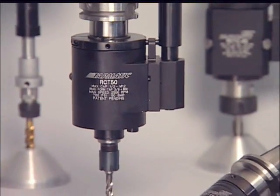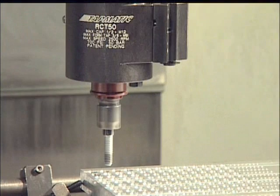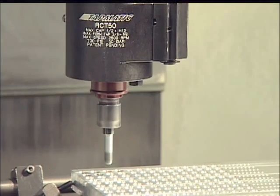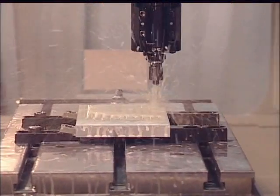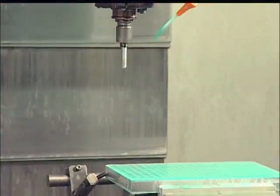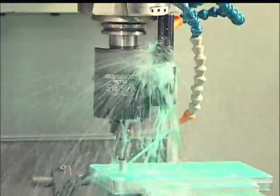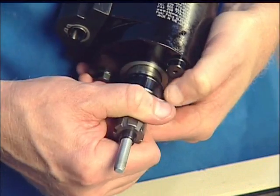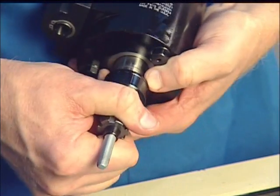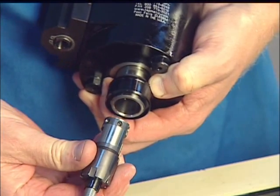Now, Tapmatic is pleased to introduce the newest addition to our high-production CNC tapping program: the RCT Reduced Cycle Time Tapping. The RCT runs at higher speeds and provides higher internal coolant pressure. The new RCT's sealing system protects against coolant contamination, even under extreme coolant flood conditions. The new quick-change spindle accepts exchangeable ER collet chuck adapters for the best tap grip and concentricity.